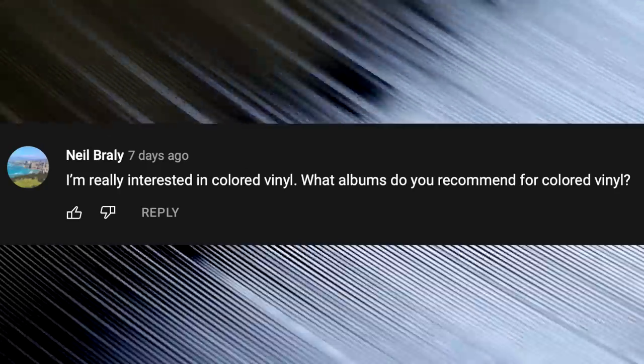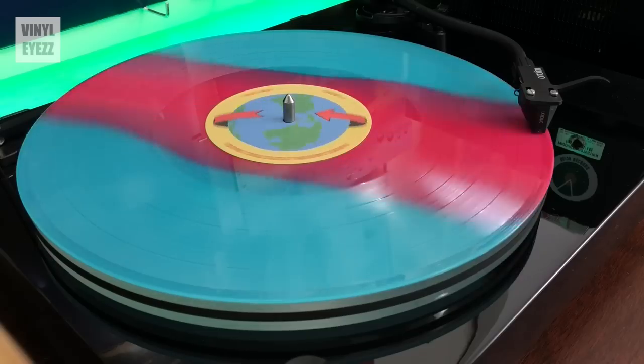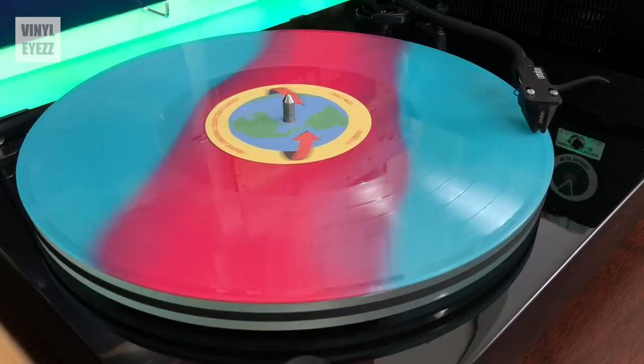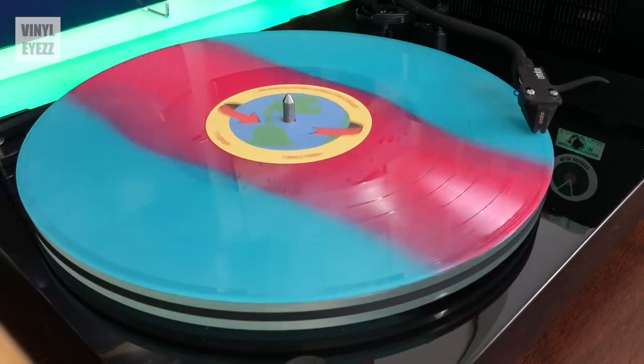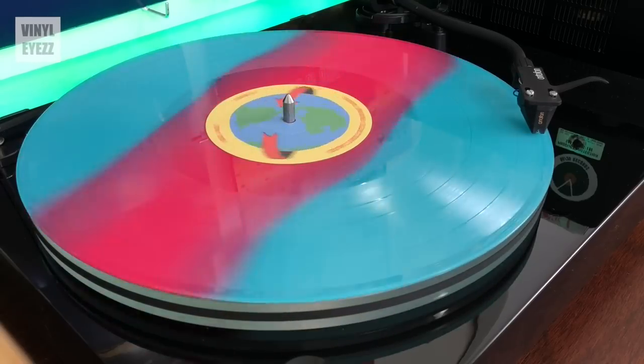I'm really interested in colored vinyl. What albums do you recommend for colored vinyl? Honestly, all the Vinylman records are really beautiful — and this isn't a sponsored video or anything like that. It's just that their releases look great and are always on colored vinyl. So I'd recommend starting with them. They have a lot of great stuff.